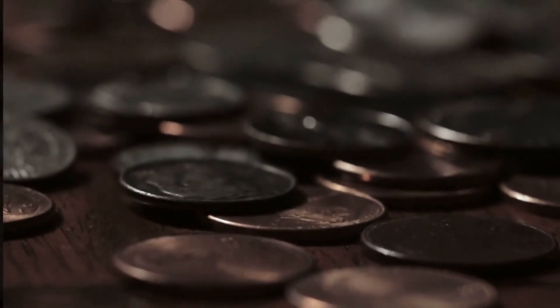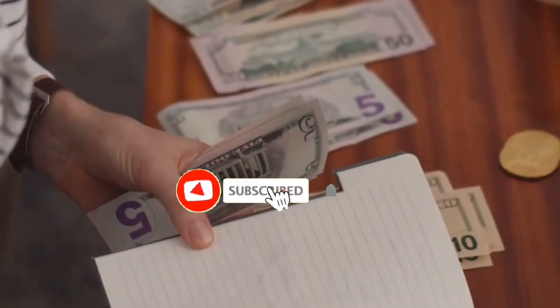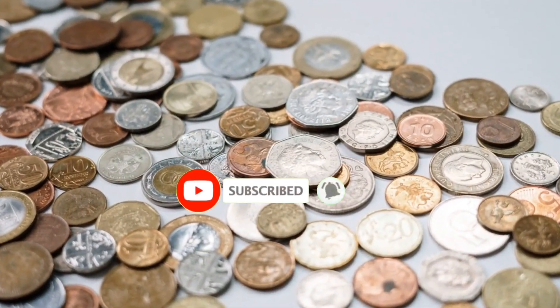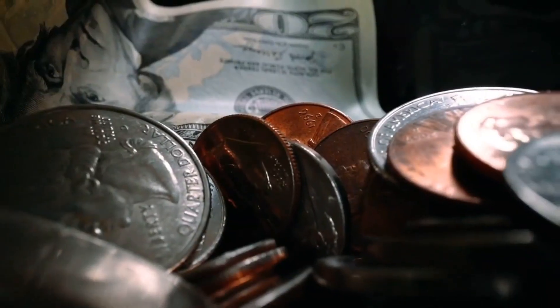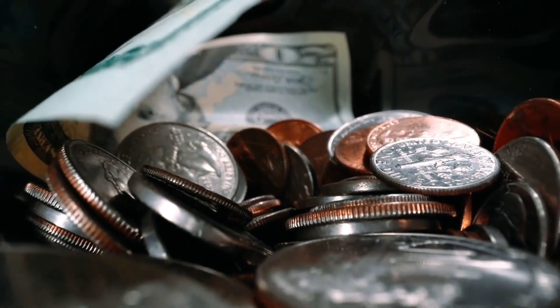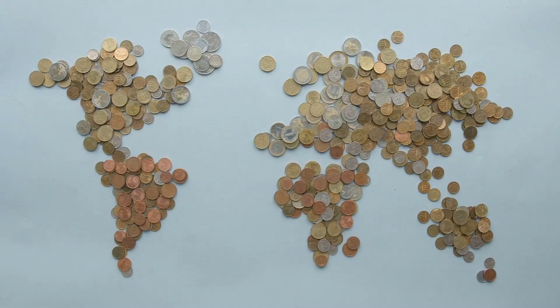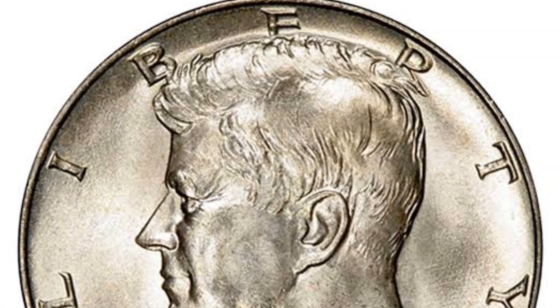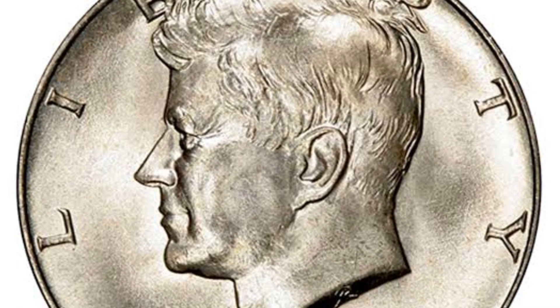Do you own one or several 1964 Kennedy half-dollar coins? Wondering how valuable they are? These halves hold sentimental value, commemorating a beloved U.S. president. But with millions minted, they're not as rare as you'd think. In this video, we'll delve into the intriguing history, distinctive features, and captivating error varieties of the 1964 Kennedy half-dollar. You'll discover the coin's value and gain a deeper understanding of its significance.